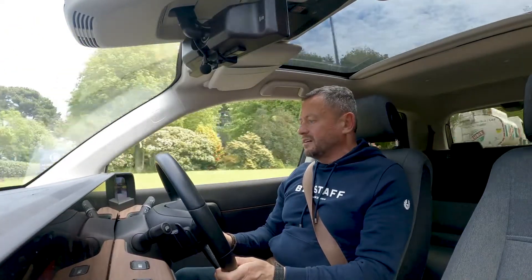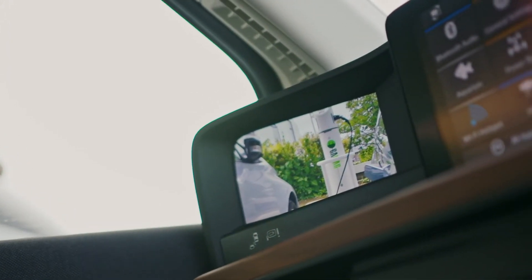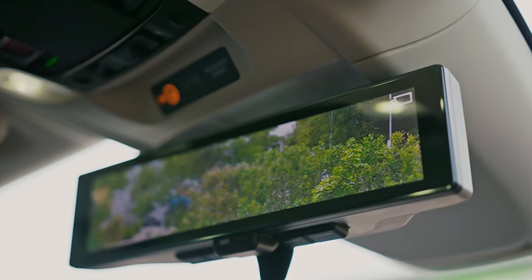The mirrors are cameras mounted on the outside of the vehicle. They work really, really well. Clarity is fantastic.